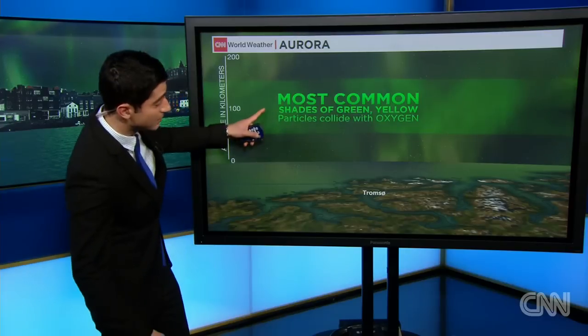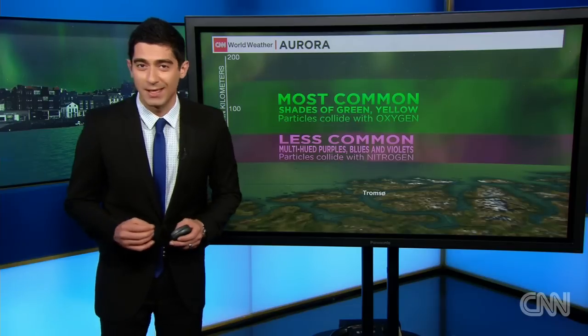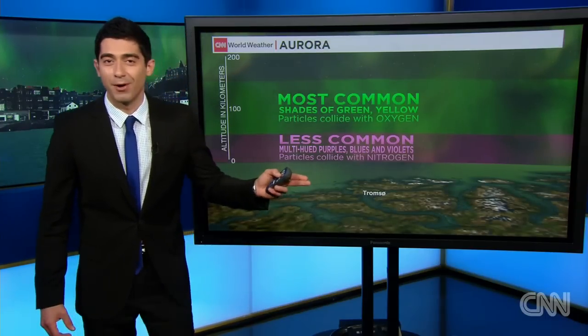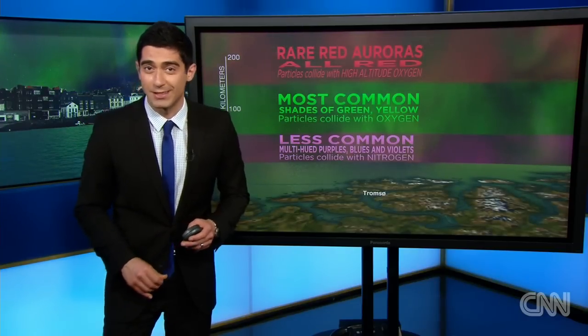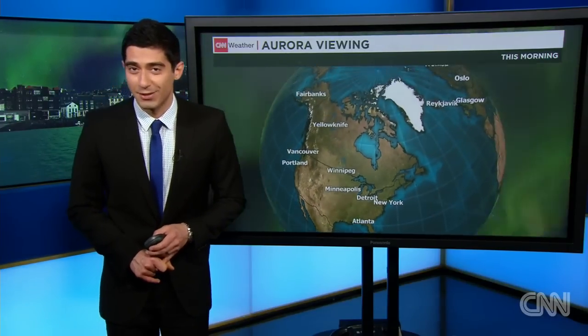The most common colors are green, as the particles begin to collide with oxygen — that is typically what you see. We saw that around portions of New Zealand in the past 24 hours. A little less common is when you have the blues, the violets, the purples, as the particles collide with nitrogen. And then you get up to the rarest type: the red coloration, where high-altitude oxygen interacts with the particles of the solar flare once it arrives across the Earth.